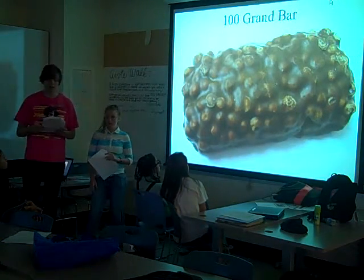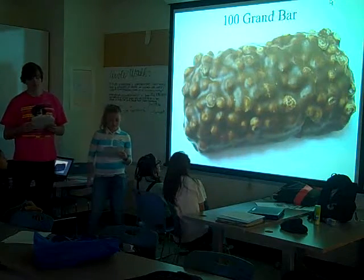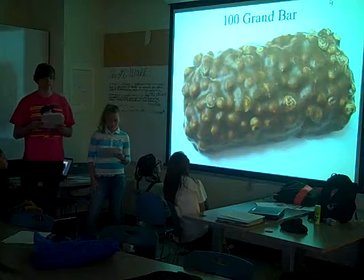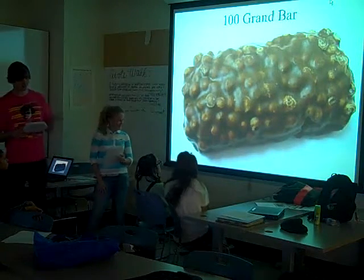The 100 Grand Bar, formerly known as the $100,000 Bar, is a candy bar produced by Nestlé in the United States. It weighs 1.5 ounces and contains 190 calories. It's low in cholesterol and sodium, but high in saturated fats and sugar.